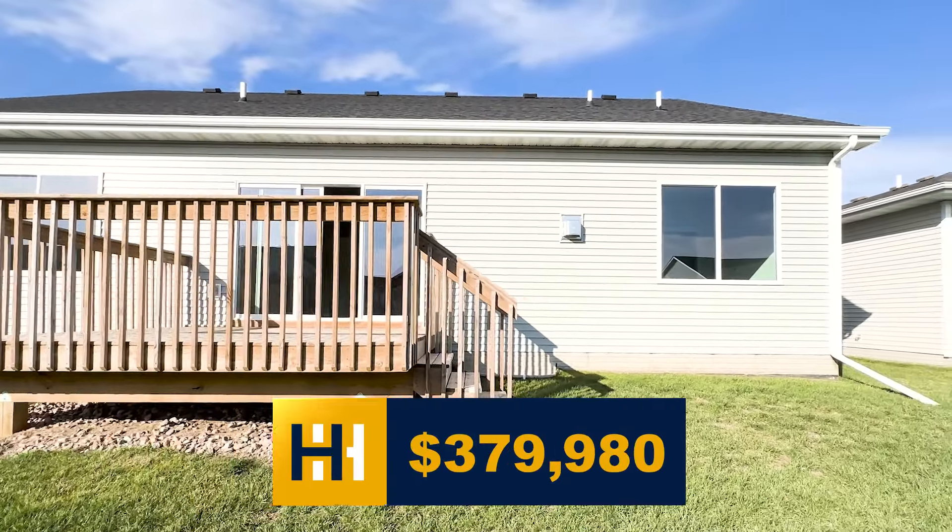Get a GE fridge and washer and dryer package on us. That's nearly $38,000 in savings, so hurry up because this offer expires soon.